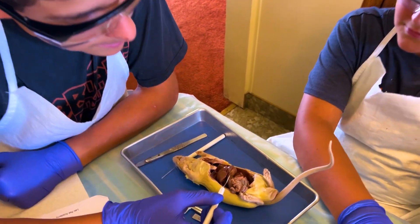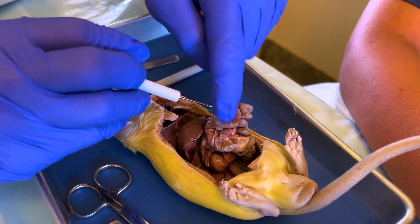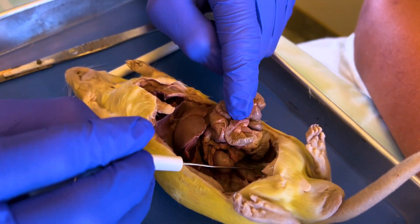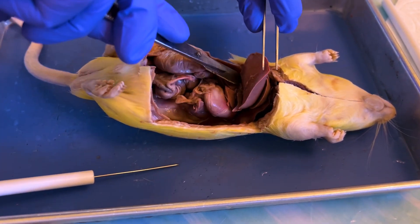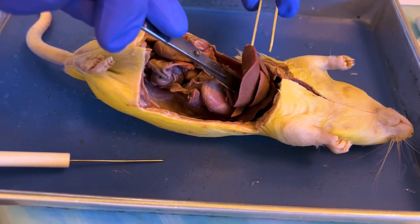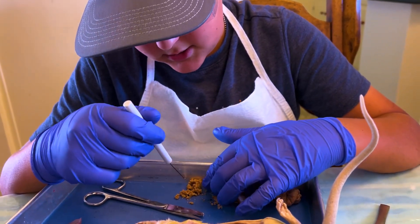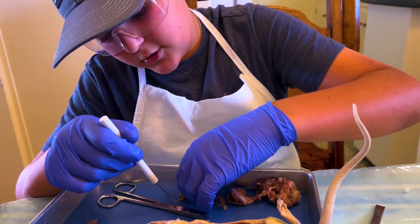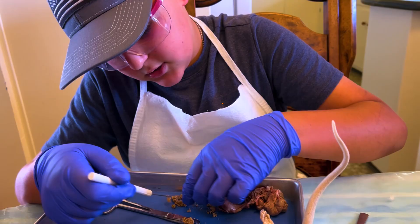This is the stomach, the small intestines are these, and then the large intestine is here. Right here we are cutting out the liver so we can see the other organs. We just cut open the stomach and it looks like this rat was eating some pellets and now it's just mush because it went through the whole digestive system.